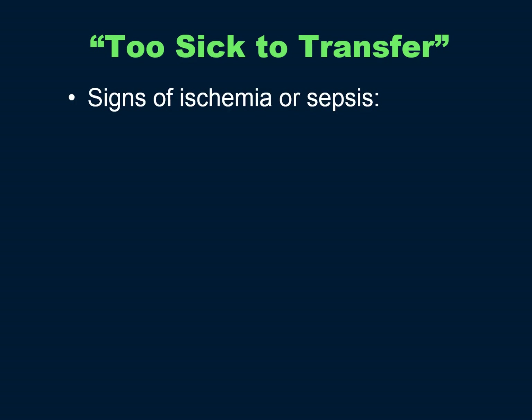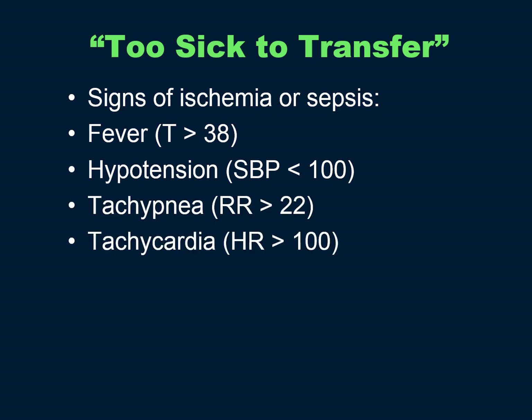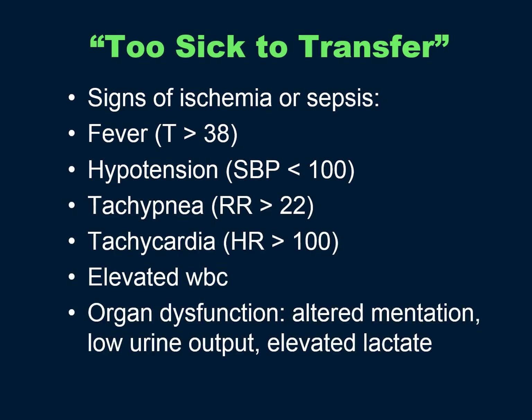Who is too sick to transfer? If they have signs of ischemia or sepsis — such as fever, hypotension, tachypnea, tachycardia, elevated white count, end organ dysfunction such as altered mentation, low urine output, and elevated lactate — they are too sick to transfer. Of course, you can always operate and then transfer the patient, which is much better than transferring a patient with ischemic bowel who arrives with dead bowel. The prudent and conservative thing to do is to operate.